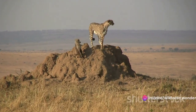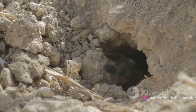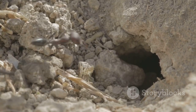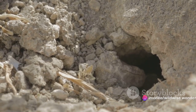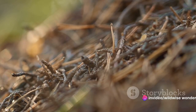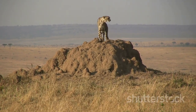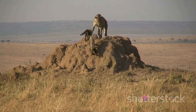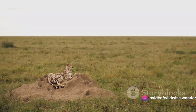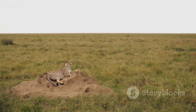Inside these termite towers, you'd find an intricate network of tunnels and chambers, each serving a specific purpose — from nurseries for the young, to granaries for food storage, and even fungus gardens for cultivation. These mounds are a testament to the termite's organizational prowess. One of the most fascinating aspects is the ventilation system: just like a modern skyscraper, these mounds are equipped with a natural air conditioning system, allowing regulation of temperature and humidity essential for the survival of the colony within.